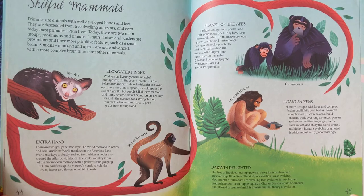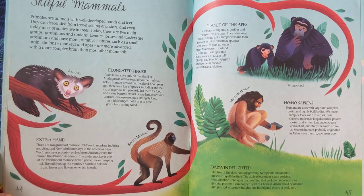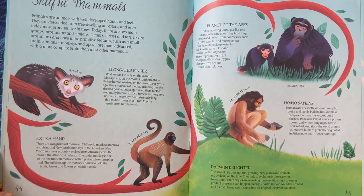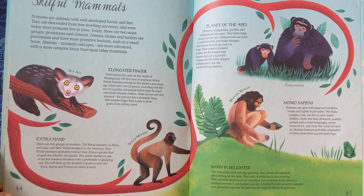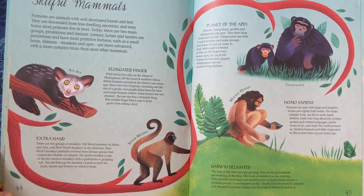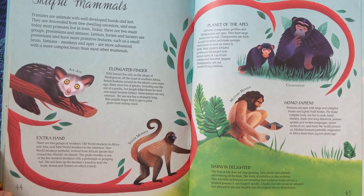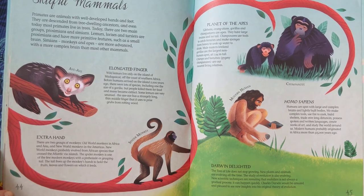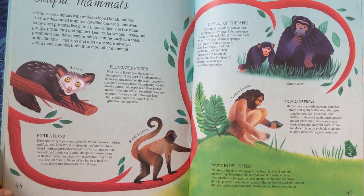Homo Sapiens. Humans are apes with large and complex brains and lightly built bodies. We make complex tools, use fire to cook, build shelters, trade over long distances, possess spoken and written languages, create works of art, and study the world around us. Modern humans probably originated in Africa more than 315,000 years ago.